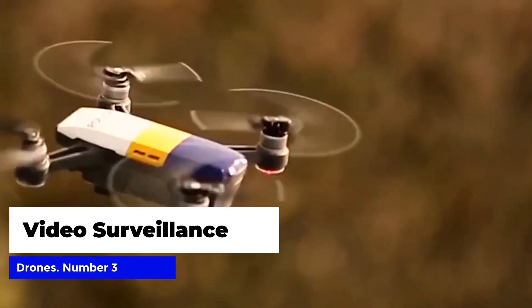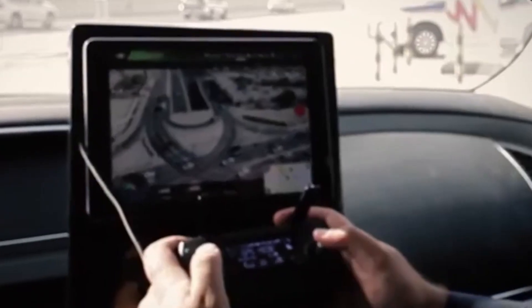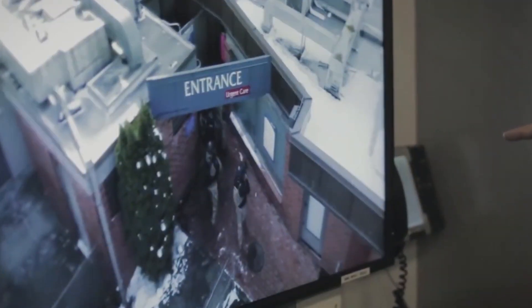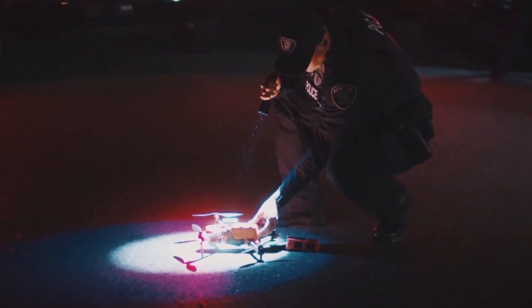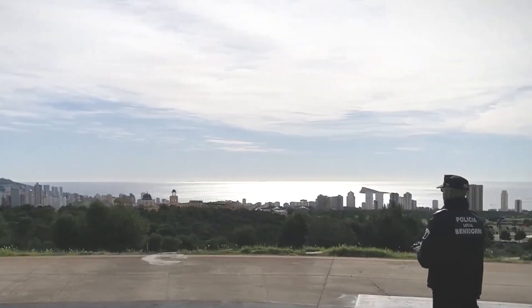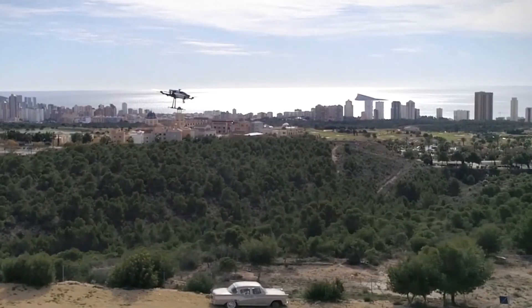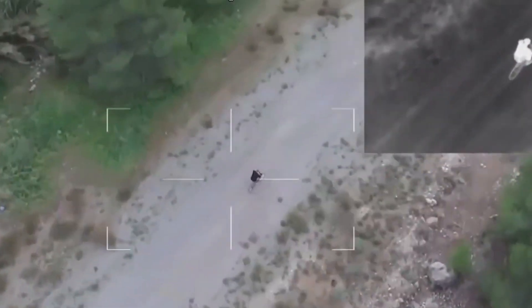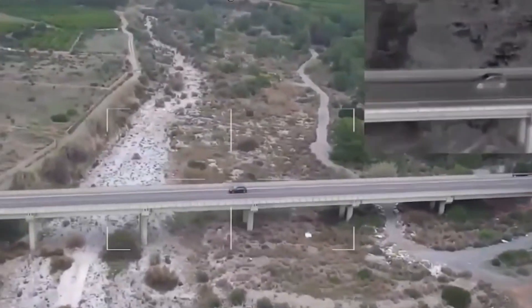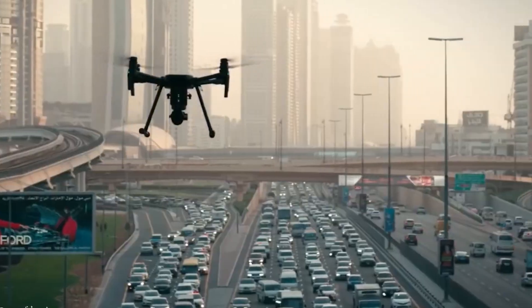Number three: video surveillance drones. Video surveillance drones are the latest technological advancement in law enforcement's pursuit of dangerous vehicles. These small unmanned aerial vehicles, UAVs, are equipped with high-quality cameras and are able to provide real-time aerial footage of a pursuit. This allows police officers to track the suspect's vehicle from above, giving them a bird's-eye view of the situation and helping them make informed decisions. The drones can also be programmed to follow a specific vehicle, and the video feed can be streamed directly to police command centers, giving officers access to critical information in real-time.